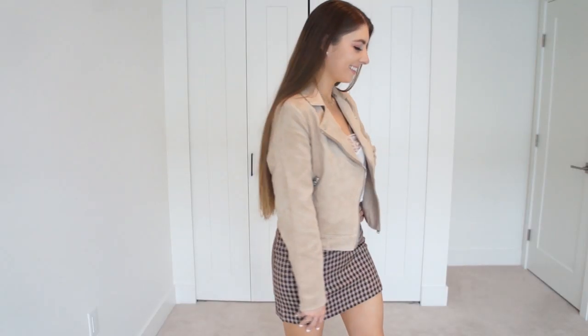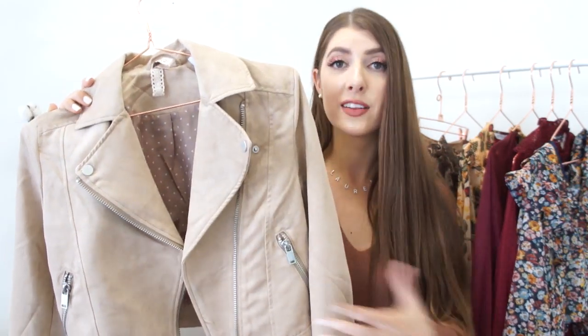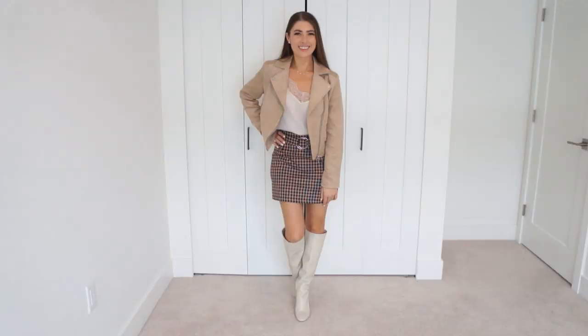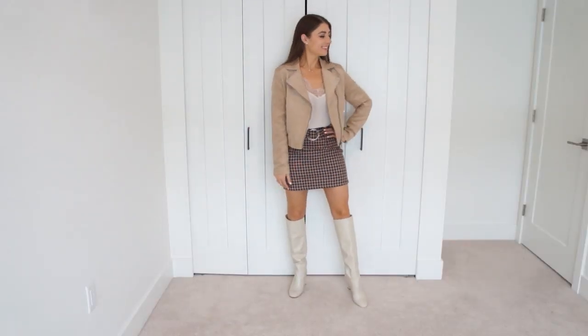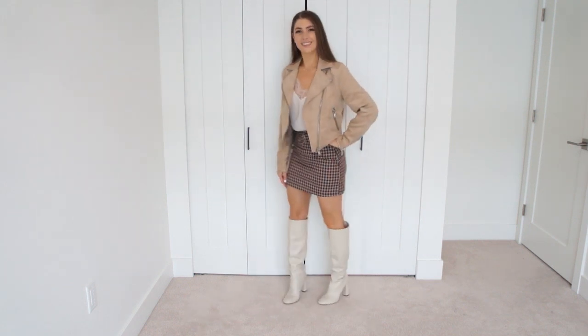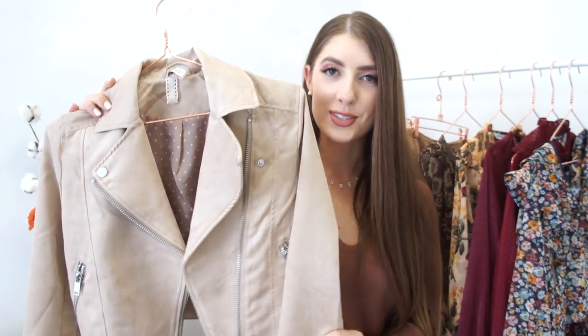I also wanted to share this jacket because it's in a faux suede. It's a little more lightweight but also more affordable because you're not paying for real suede or real leather. This looks very similar to the previous jacket — it has pretty silver hardware detailing, even on the sleeve, and a really pretty lining. This one is just from H&M, so you can definitely get the look for a lot less. And it's a piece you'll be able to reach for pretty much all year round.